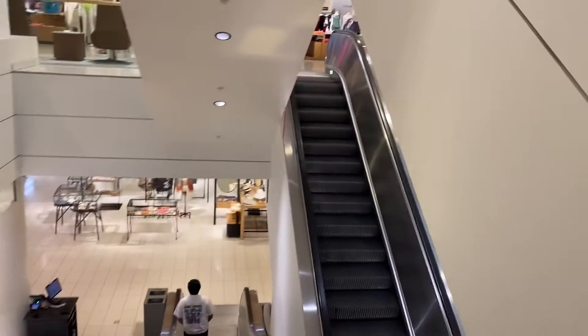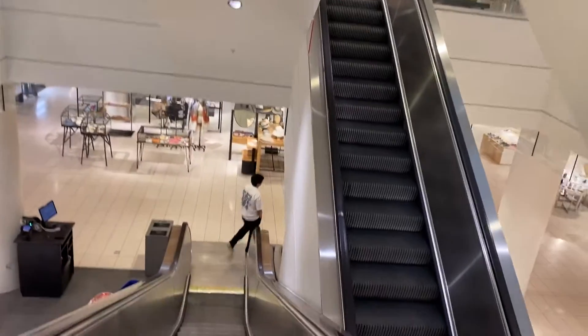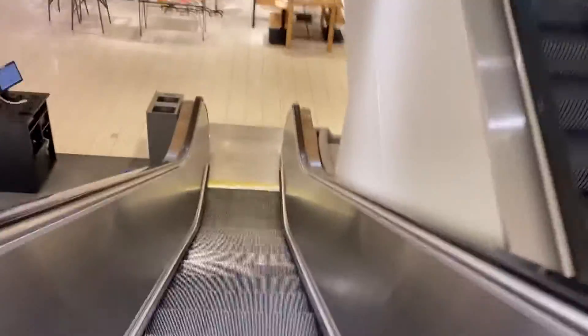There are a couple more up-escalators visible from here, and that's it.